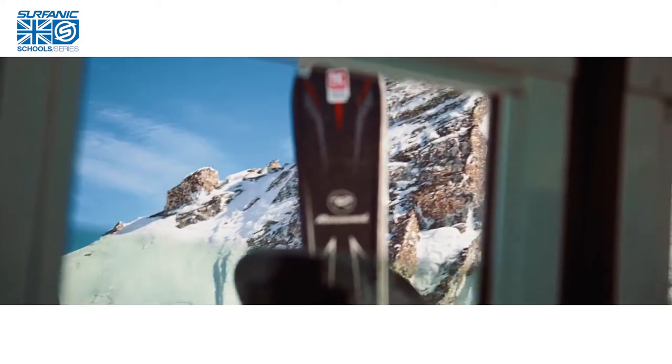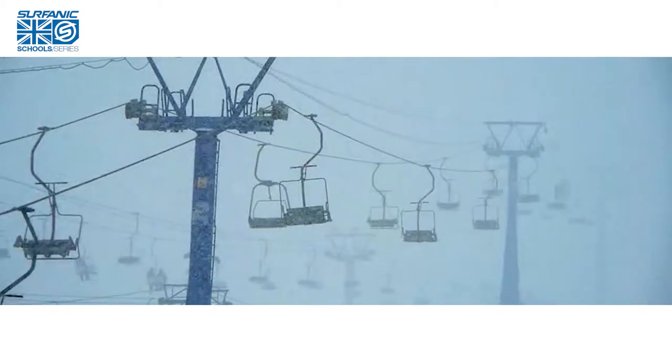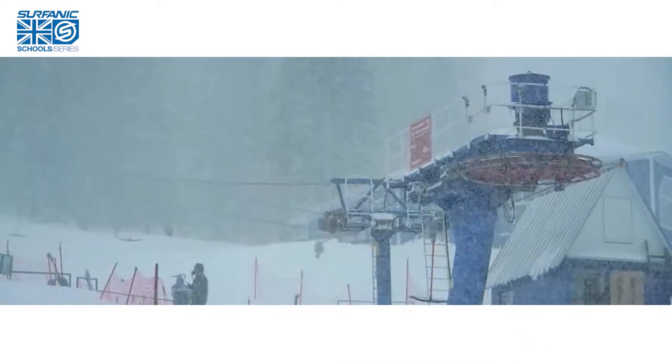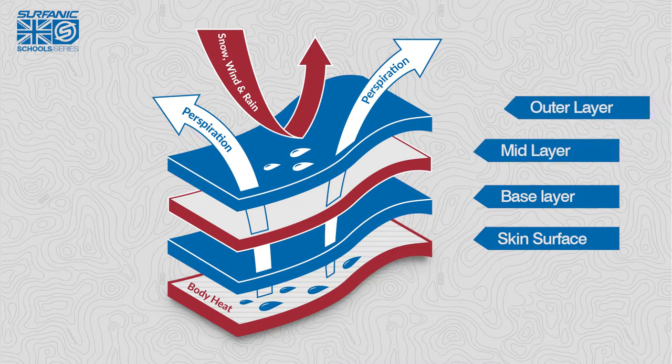Depending on how extreme the temperatures are, you'd normally wear three to four layers — bearing in mind that in very high resorts, particularly those in North America or Canada, temperatures of minus 20 degrees are not unusual. The beauty of wearing layers is you can take some off if you get too hot. These layers are known as base layers, mid layers and outer layers.